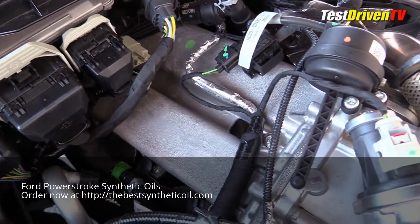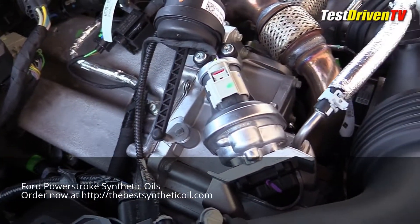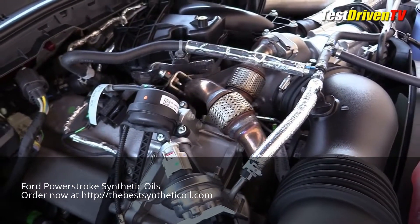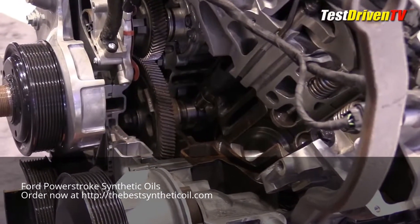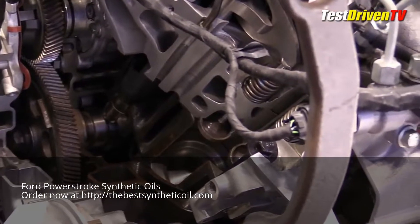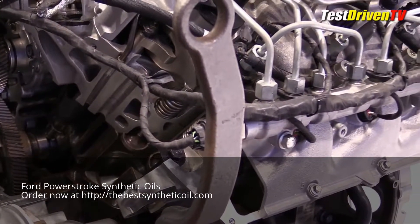Stepping back a little, a portion of the exhaust is routed through a large cooler on the passenger side of the engine and routed back into the intake charge. This cooled EGR system contributes to cleaner emissions and better thermal efficiency. The engine itself features a compacted graphite iron block and aluminum heads, making it significantly lighter, though it is still quite heavy — in the neighborhood of 1,000 pounds.